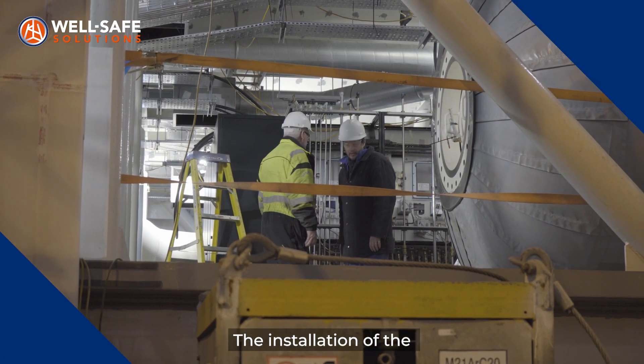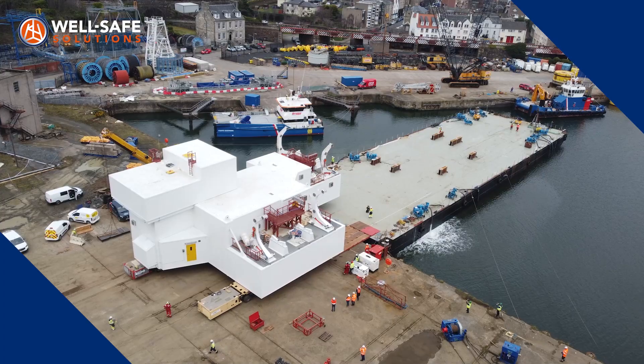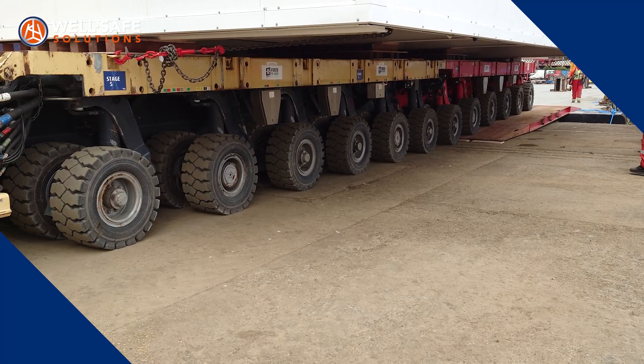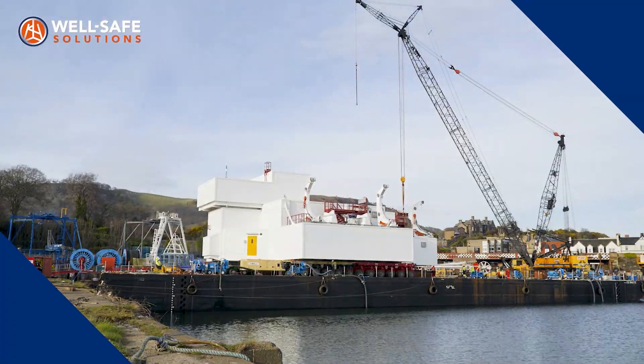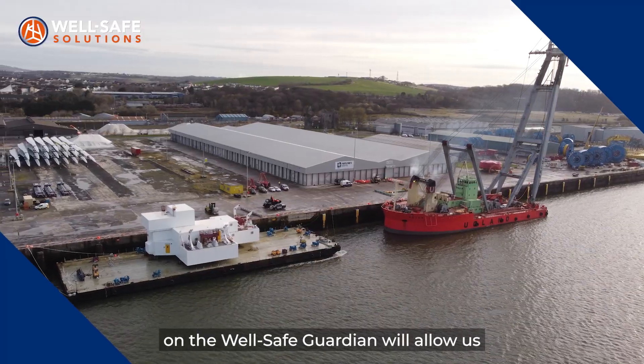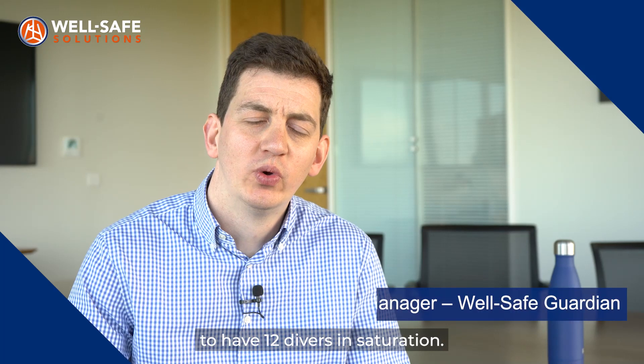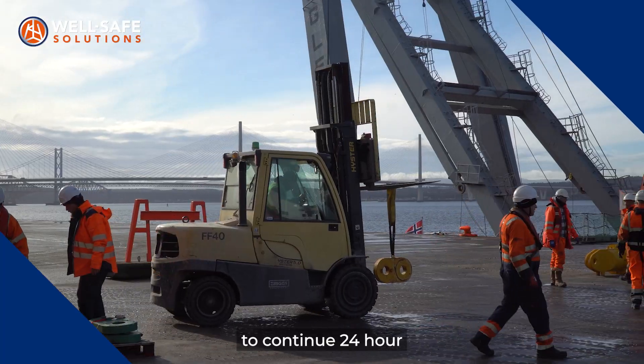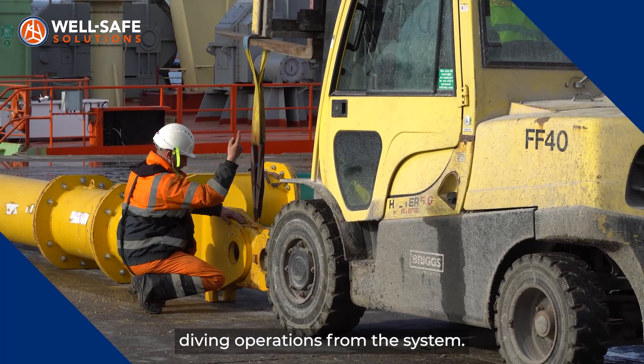The installation of the dive spread module on the WellSafe Guardian marks a milestone for WellSafe Solutions. The dive system being installed will allow us to have 12 divers in saturation, enabling the rig to continue 24-hour diving operations from the system.